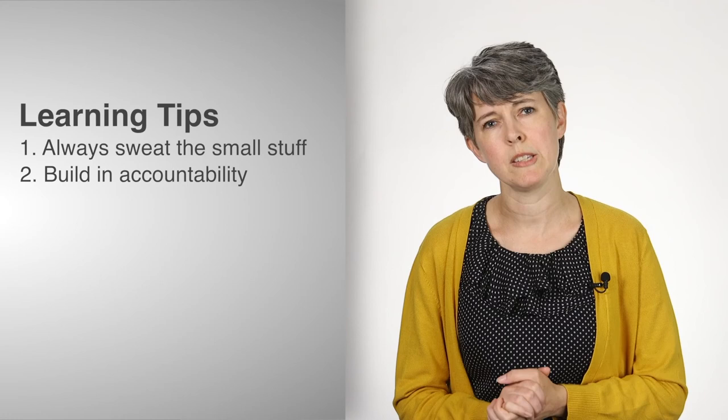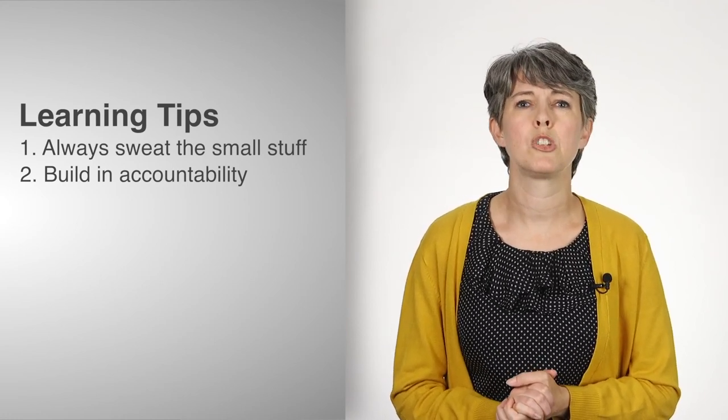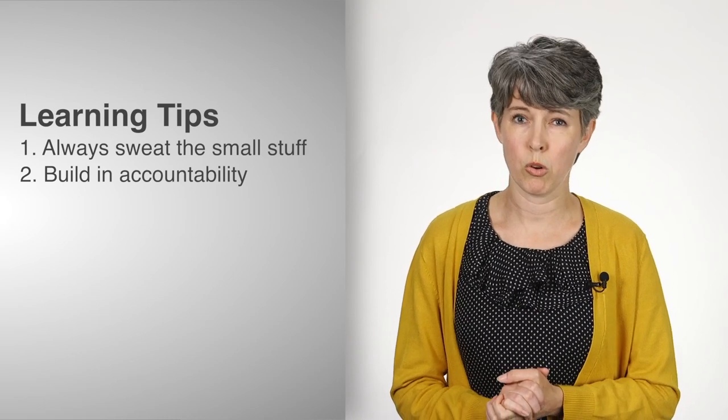My second piece of advice, or second lesson that I've learned, is to build in accountability into my large lecture courses. In those classes we usually have freshmen and sophomores. They are getting used to college life. They are learning to succeed in college classes, and they often let little details slide that we know are very important to student success — like reading textbooks and coming to class.